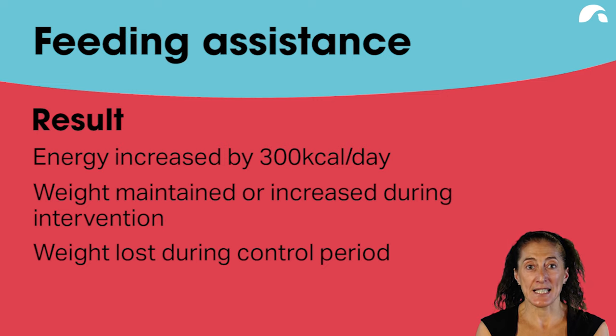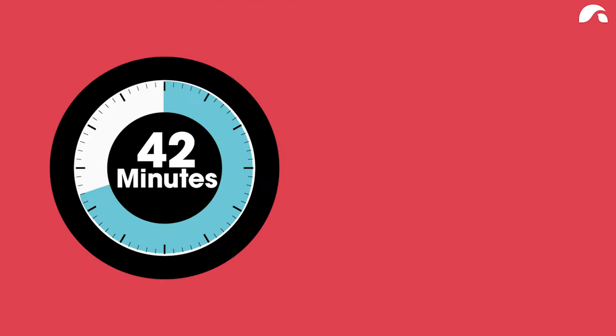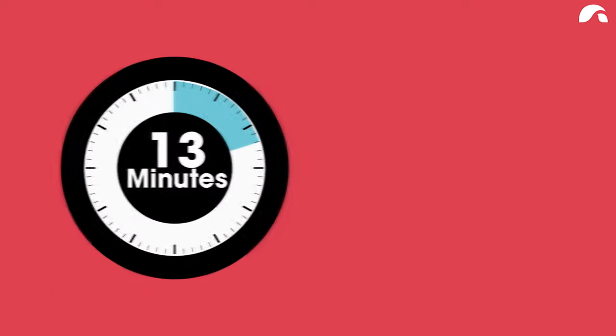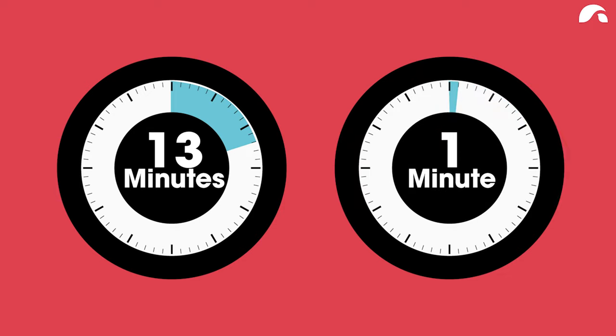This demonstrates we can assist older adults with food intake simply by assisting with their feeding. Residents required 42 minutes of assistance to consume a meal compared to the five minutes currently provided, and 13 minutes to assist with snacks compared to the one minute currently given. In aged care or hospital settings, the presence of volunteers or relatives assisting with feeding can have a major impact on the intake of older adults.